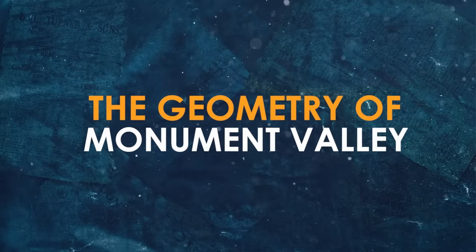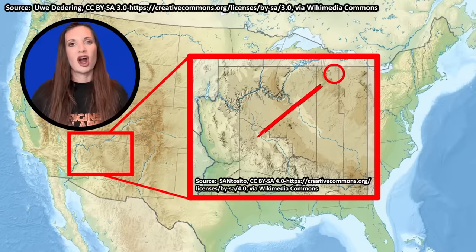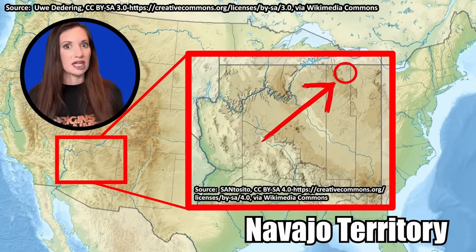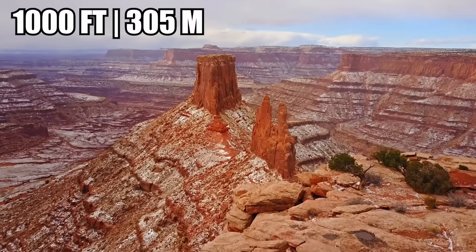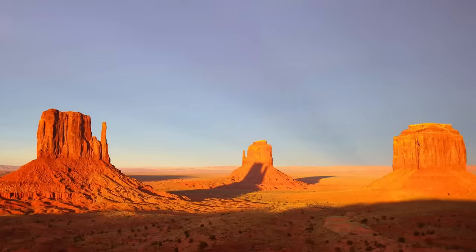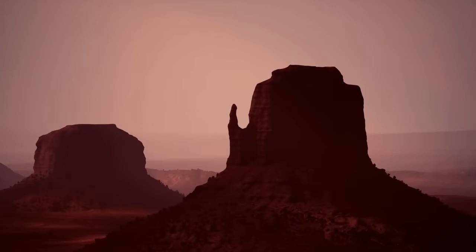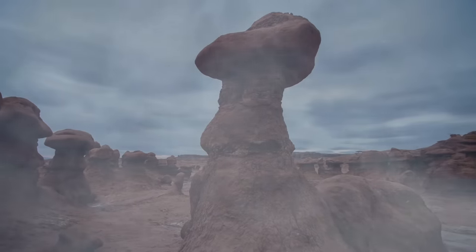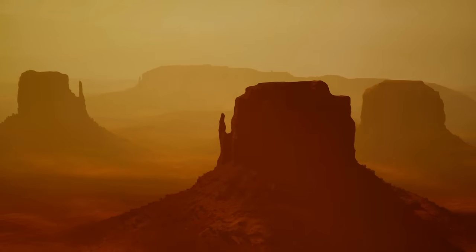Monument Valley is one of the most incredible places in the United States. The park is spread across ancient Navajo territory. Huge sandstone masterpieces rise up to 1,000 feet above the desert floor, casting monstrous shadows. The landscape is overwhelming to the senses. The valley is also full of mystery — mystery that goes back hundreds of millions of years.